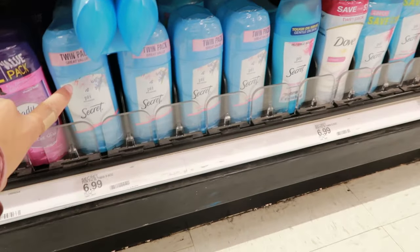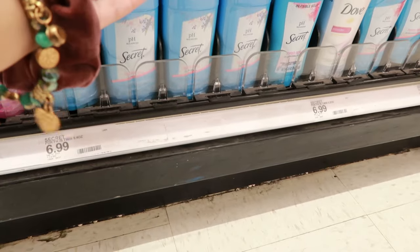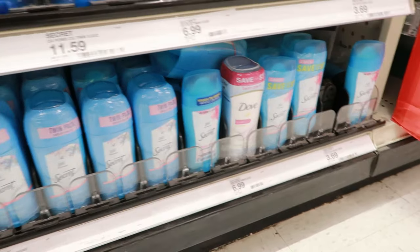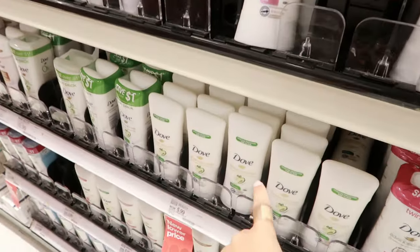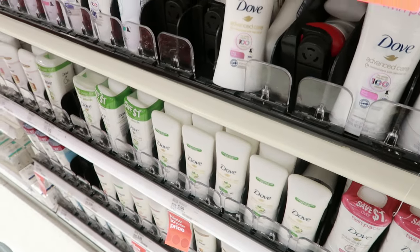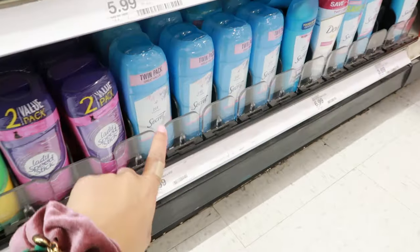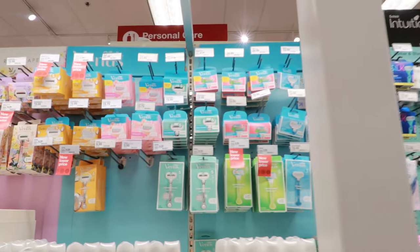Starting with deodorant, my go-to is this Secret pH one. I get the value pack because it's $7.99 and I'd rather get two than one. I really don't like the spray deodorants — I've used the stick ones and honestly don't like them, they make smells worse. I've also tried their spray deodorants and didn't like those at all. This one does leave a little white cast, but that's how you know it works.